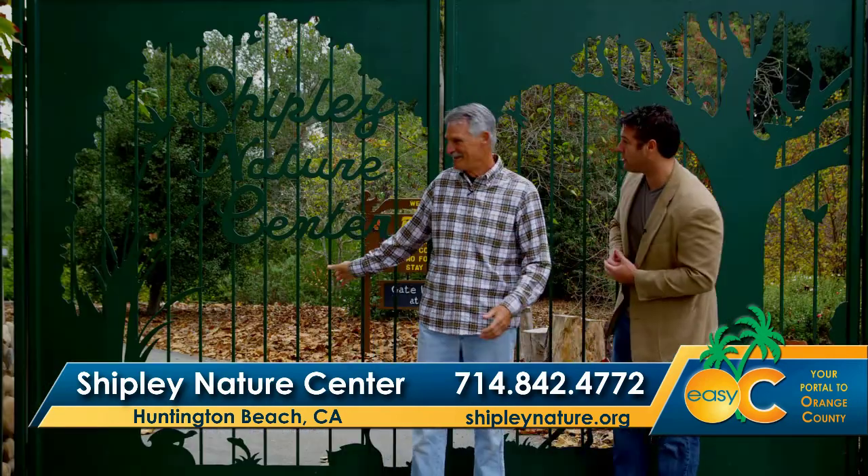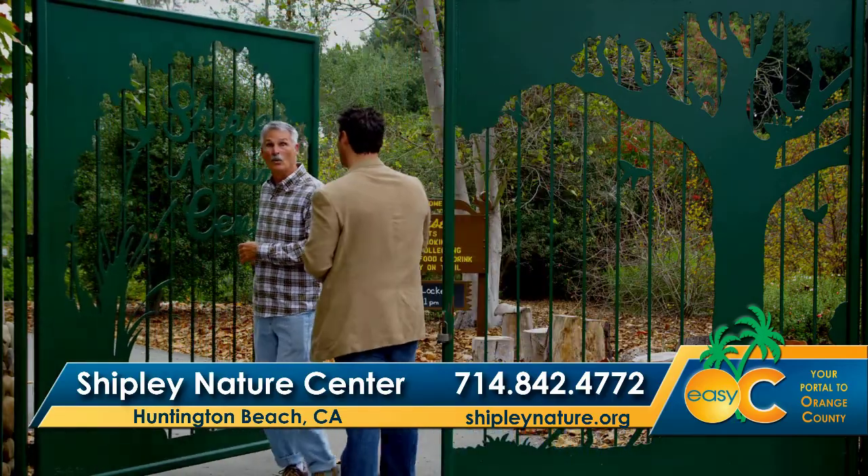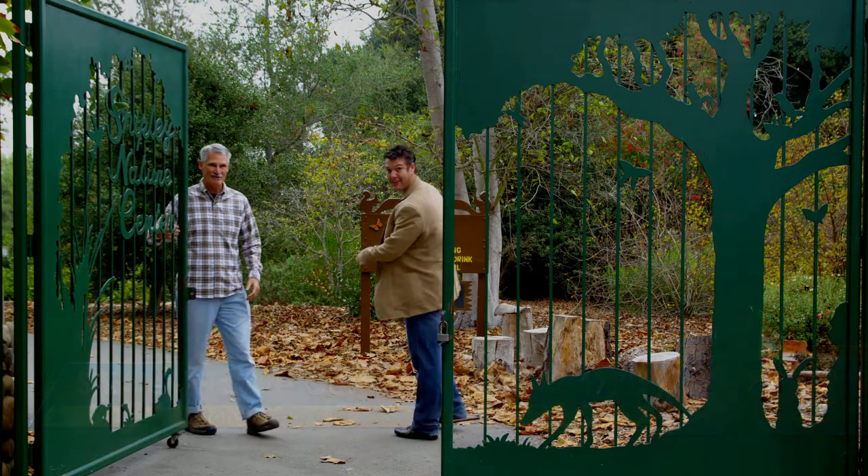You guys have, like, birds and animals. Animals and snakes. Squirrels! And leaves. Rabbits.